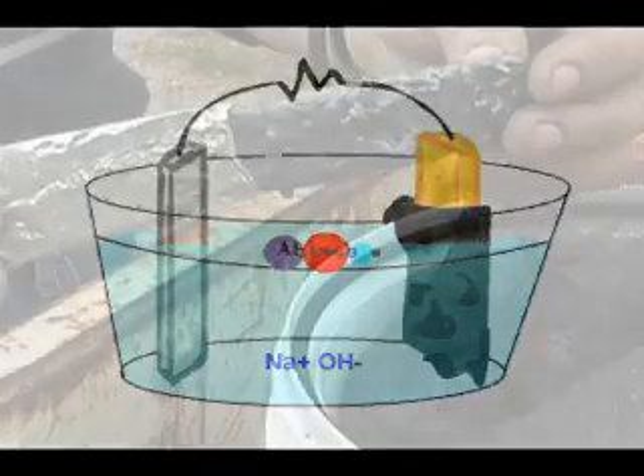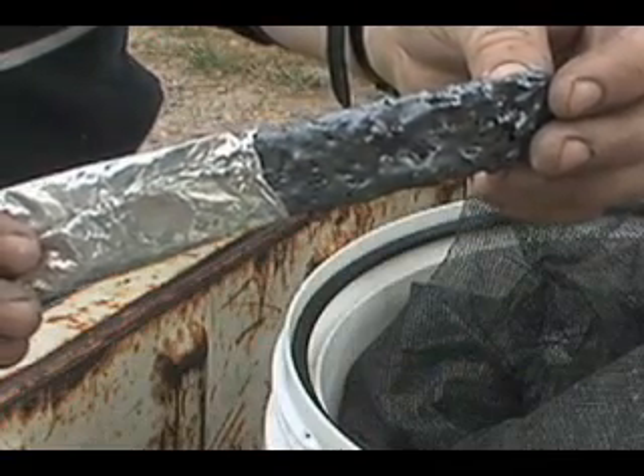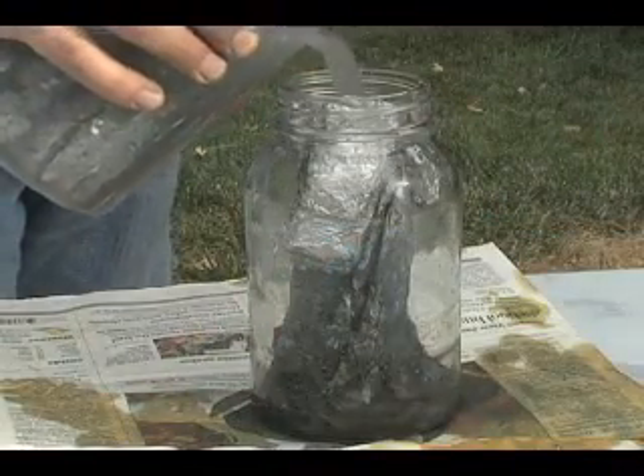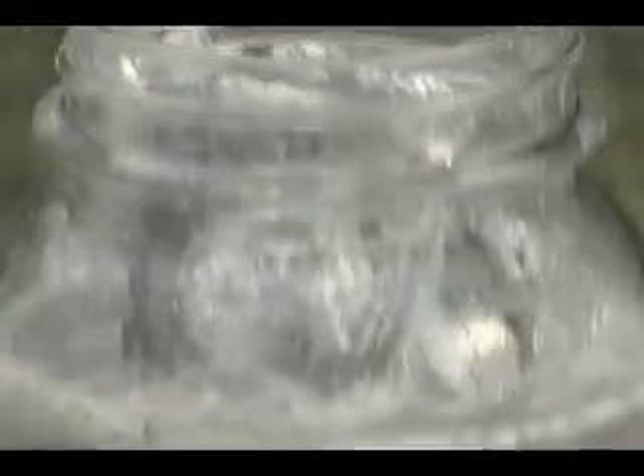A more energetic reaction can be achieved by wrapping aluminum around one end of the copper strip, connecting the sulfur and aluminum electrodes with no resistor in between. When these electrodes are immersed in a sodium hydroxide solution, the resulting reaction produces hydrogen gas at a rate sufficient to sustain a continuous flame.